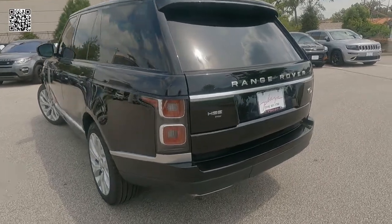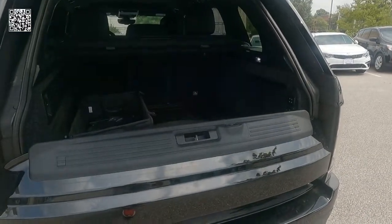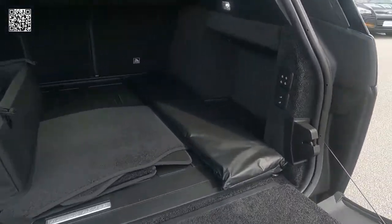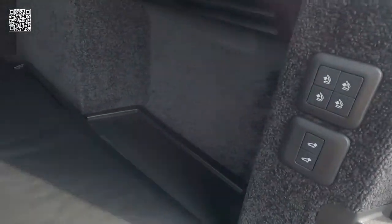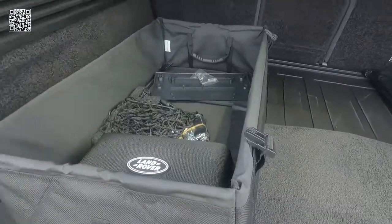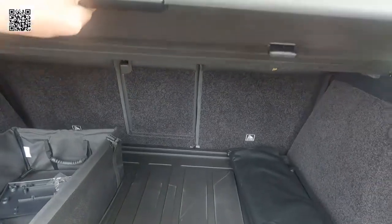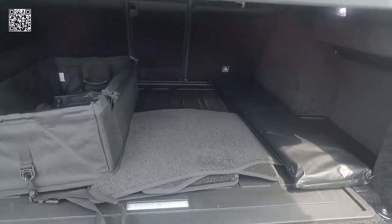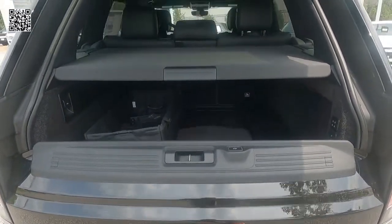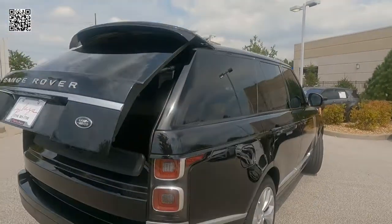As far as your cargo area is concerned, 32 cubic feet of storage, 69 with the seats folded down. We have a power gesture tailgate. There are controls for your seats. We have carpeted floor mats in the interior of the vehicle, and in the back we have the carpeted area as well. We have an additional power port. You can see the rubberized all-weather floor mat for the rear cargo area, privacy sunshade, first aid kit, wheel protection pack, and air suspension with automatic access and adaptive dynamics.